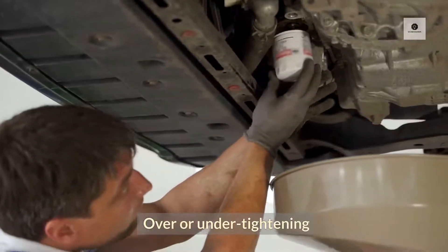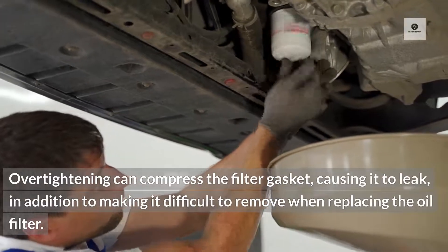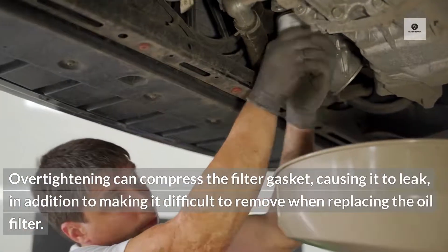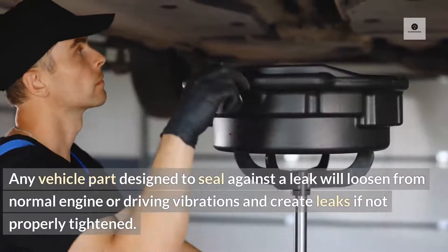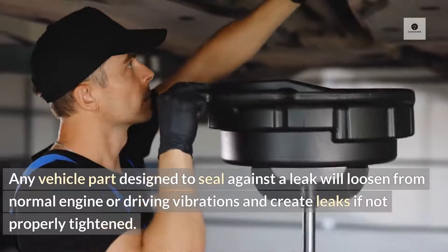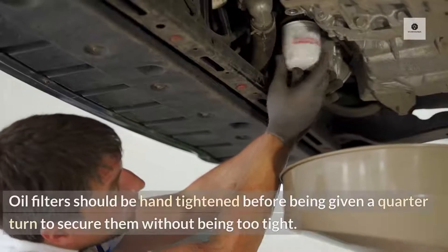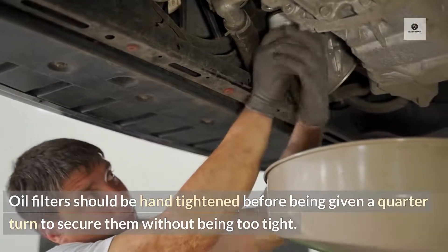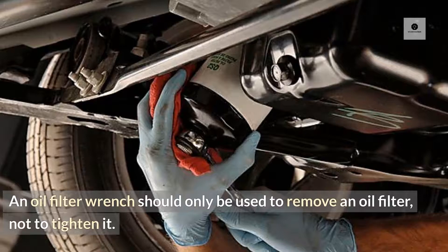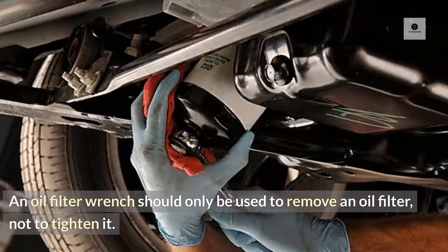Over or under tightening. Over tightening can compress the filter gasket, causing it to leak, in addition to making it difficult to remove when replacing the oil filter. Any vehicle part designed to seal against a leak will loosen from normal engine or driving vibrations and create leaks if not properly tightened. Oil filters should be hand tightened before being given a quarter turn to secure them without being too tight. An oil filter wrench should only be used to remove an oil filter, not to tighten it.